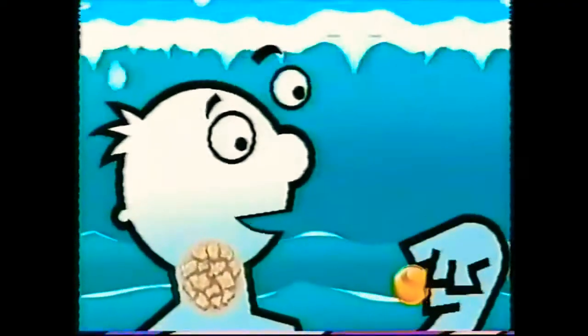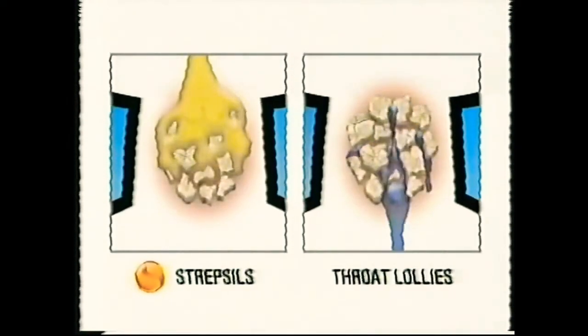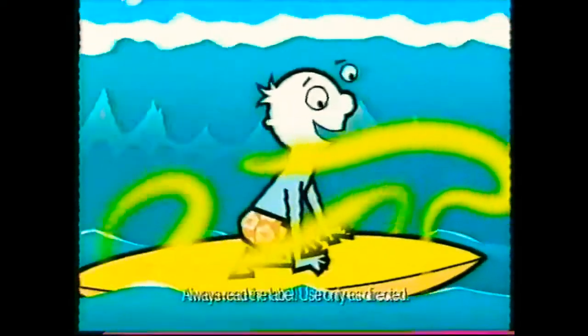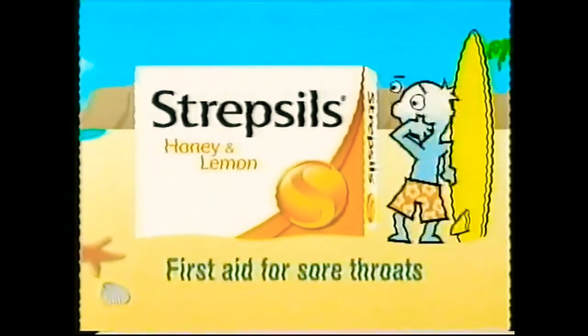At the first sign of a sore throat, reach for Strepsils. Strepsils can not only soothe discomfort fast, but it also contains active ingredients that, unlike non-medicated throat lollies, provide effective, long-lasting relief. So get on top of your sore throat with Strepsils — first aid for sore throats.